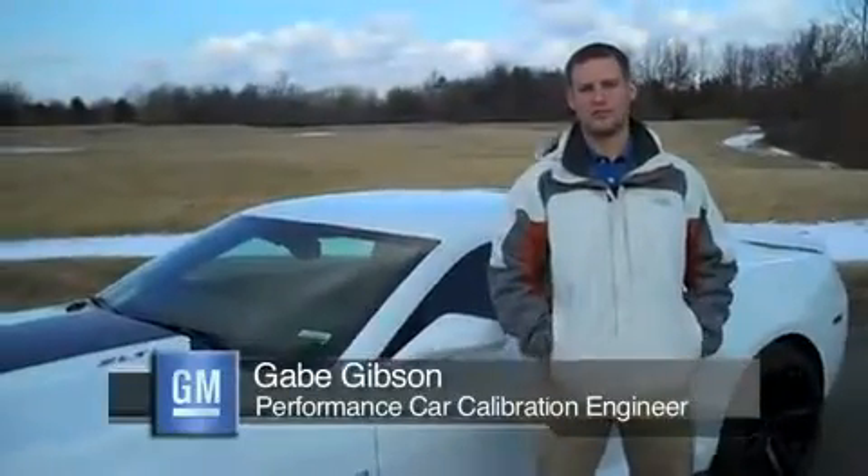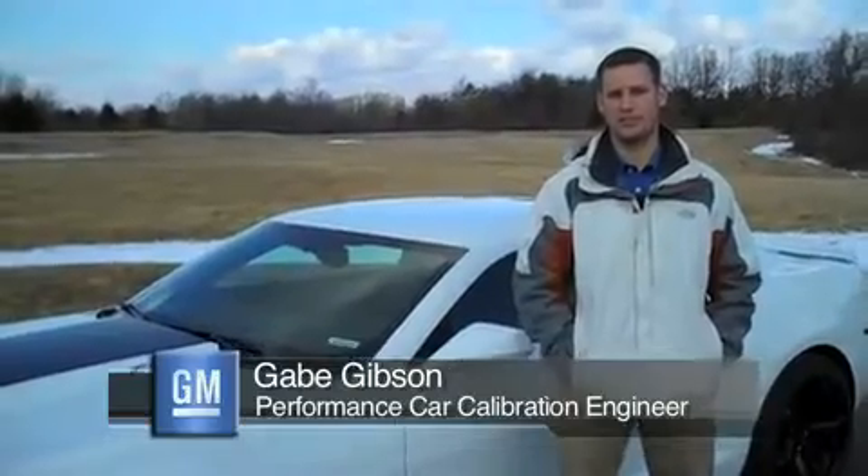My name is Gabe Gibson. I'm the Performance Car Calibration Engineer, and today I'm here to talk to you about the new ZL1 Camaro equipped with an automatic transmission.